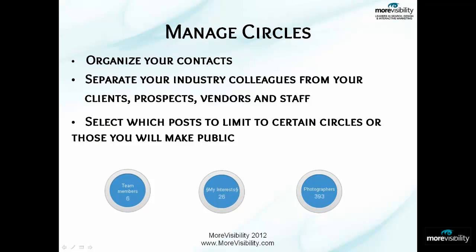With all this talk about circles, we're going to get started talking about circles. You're going to start getting a lot of people noticing your business page, people circling you and your company, so you're going to need to start organizing your contacts. You don't have to limit how many circles you have, which allows you to separate your industry colleagues from your clients, prospects, vendors, and even staff. That way you can select which posts to limit to certain circles or which posts you'd like to make public.